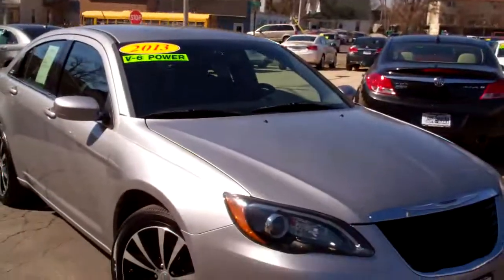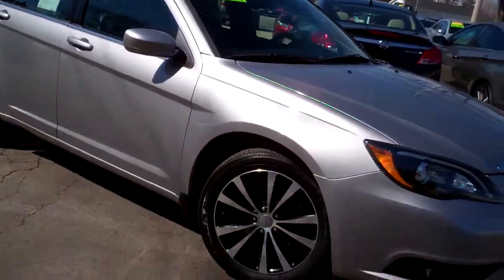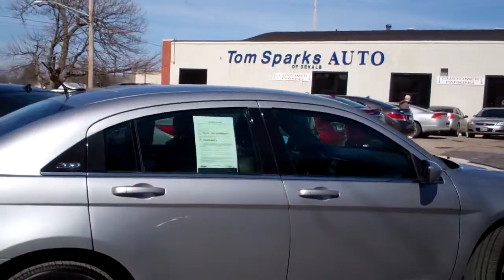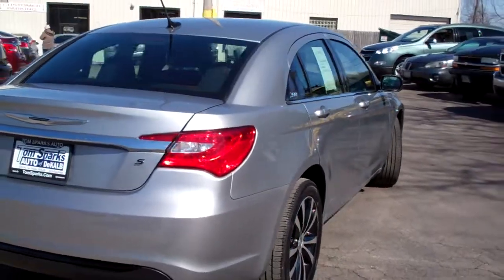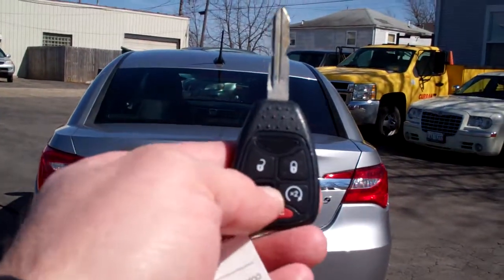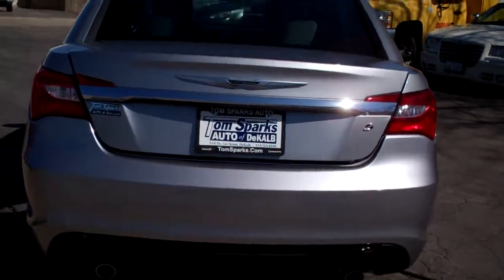Hey, got a nice one for you today. Got a 2013 Chrysler 200S model. Nice big alloy wheels, the black with the steel look of smoke glass on the vehicle. Billet silver metallic is what they call this color — very good color on the car. Looks good with all the dark wheels. We got keyless remote into the trunk, remote start, and keyless remote into the car.